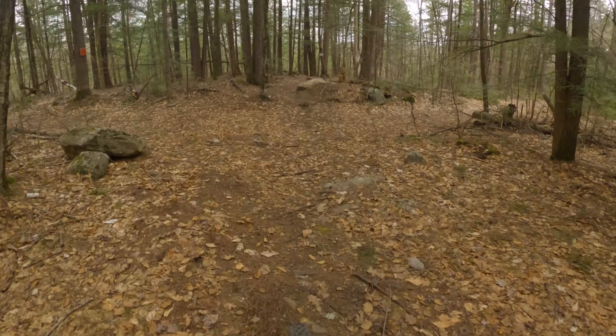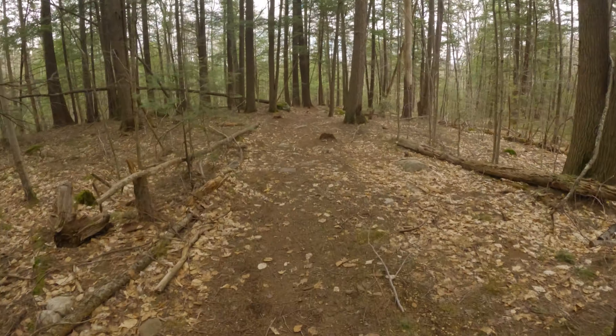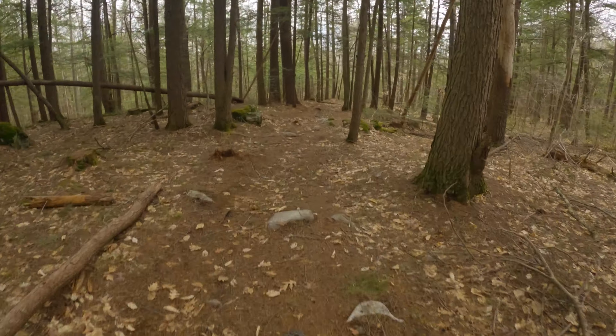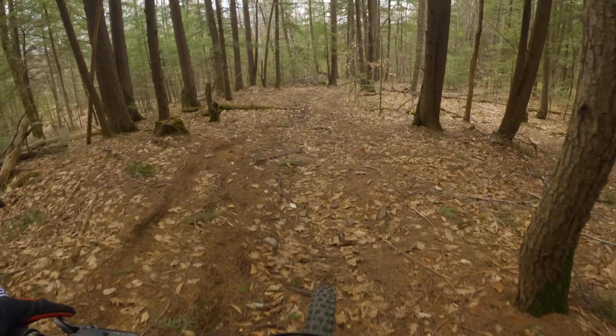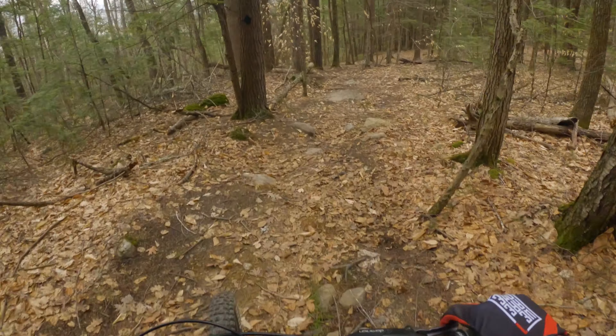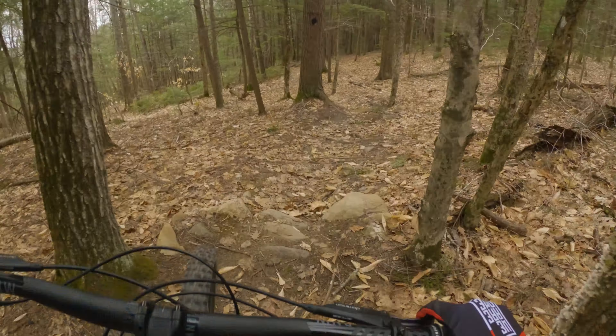It's not a super plush ride, but it's also not harsh, if that makes sense. I'd say it's more like you can feel the trail, but you're not getting thrown around or anything like that. Obviously, it's still early days with this bike for me, but it does seem like it rewards a slightly more aggressive, active riding style, which is something that I saw in some of the reviews.